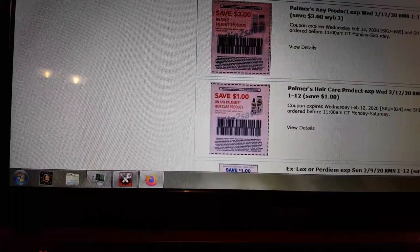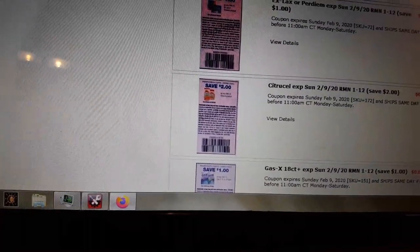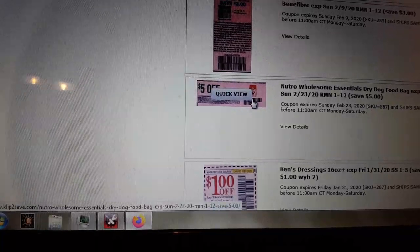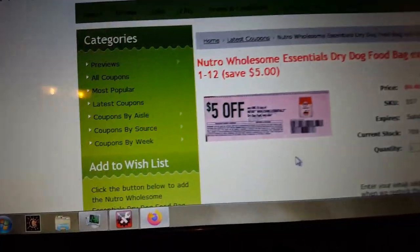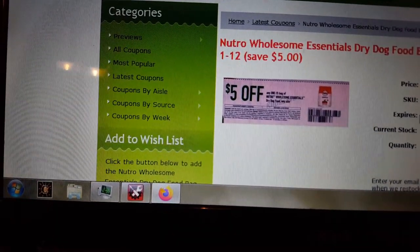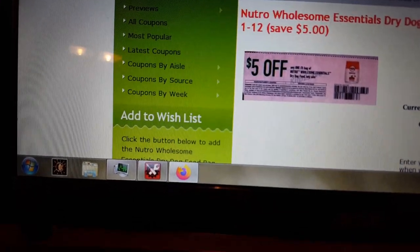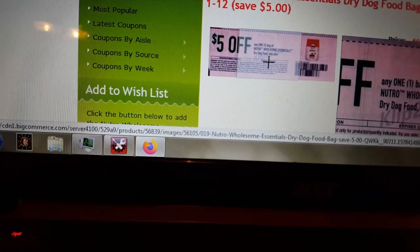We've got several different Palmer's — Hair Care for a dollar. We have X-Lax for a dollar off. Gas X, Banana Fiber, Nutra Wholesale Essentials Dog Food — let's have a look at that one. Any size — $5 off Nutra Wholesale Essentials Dry Dog Food, any size. This is going to be a really good coupon. I think this stuff is like $6 or $7 for a small bag, and that's going to leave you paying about $2 for it — so that's a good coupon.